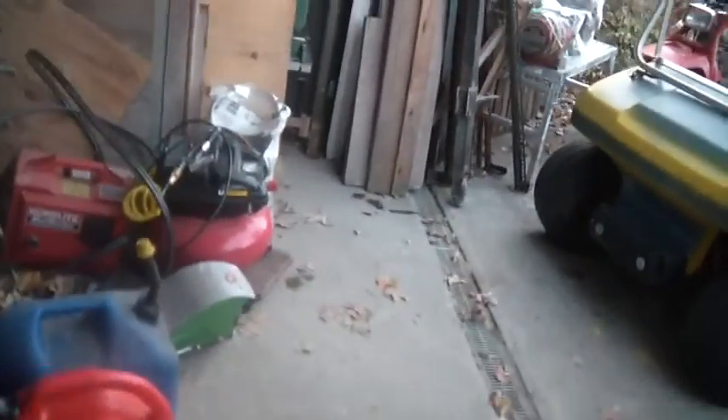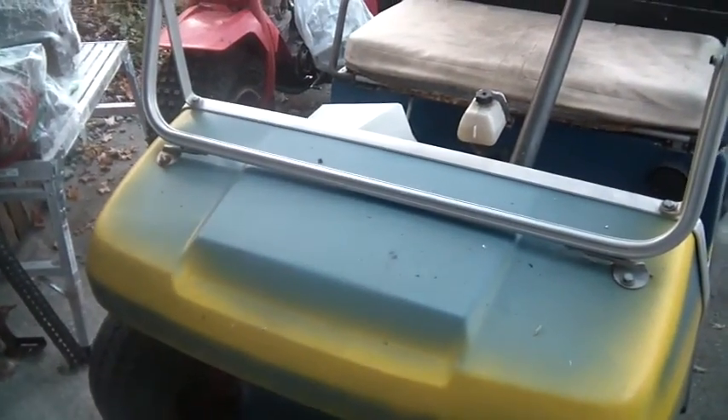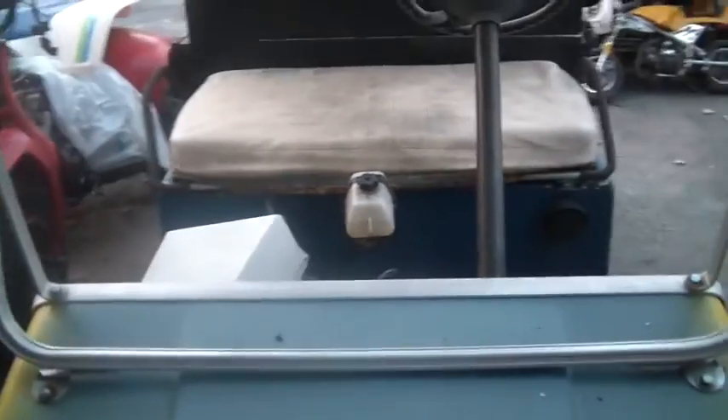Guys, notice the golf cart is here. I just fired that up and drove it here — she fired right up, I was surprised. I jumped it with the yellow jump pack and fired it up.